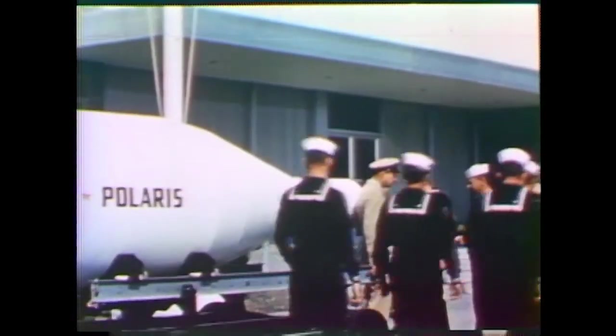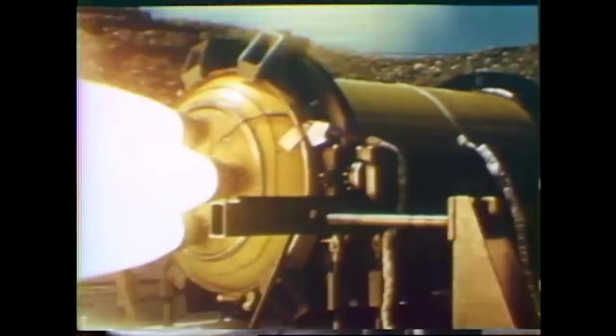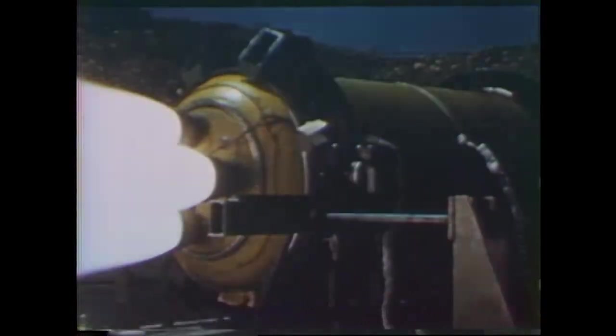The smaller missile was called Polaris. The Navy Special Projects Office developed the missile, while Lockheed Missiles and Space Division built the airframe at a huge new factory in Sunnyvale, California. Aerojet General made the rocket motors, and General Electric produced the internal guidance system. Polaris was small enough to launch from existing submarine classes with modifications.